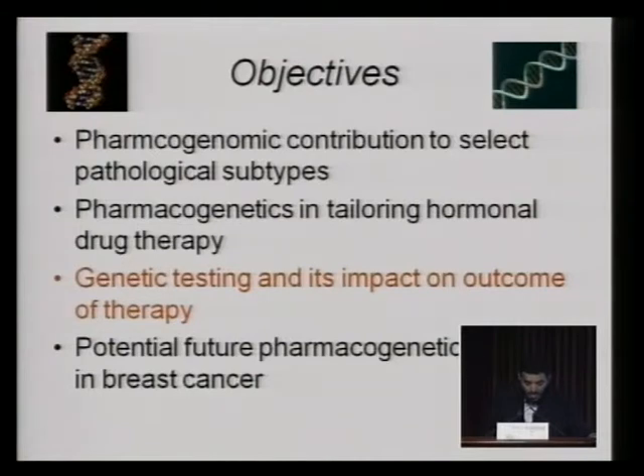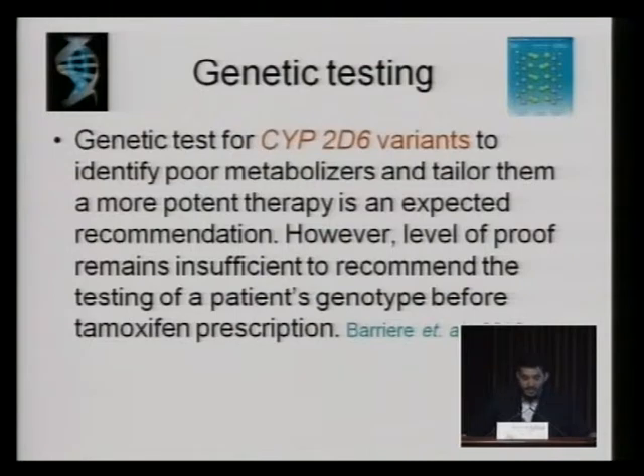So the question now is: is genetic testing needed in order to check the CYP2D6 variants, or the bad genes, in some patients that we need to change the therapy for? Genetic tests for CYP2D6 variants to identify poor metabolizers and tailor them a more potent therapy like aromatase inhibitors is an expected recommendation. However, the level of proof remains insufficient to recommend the testing of patient genotype before tamoxifen prescription.